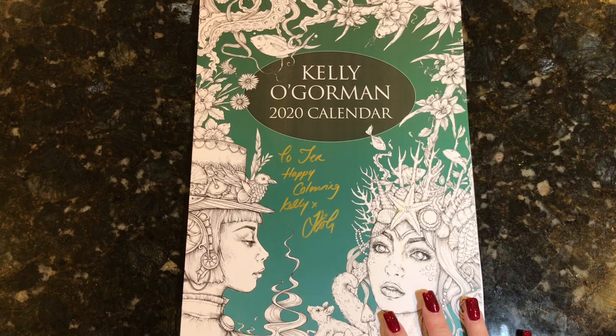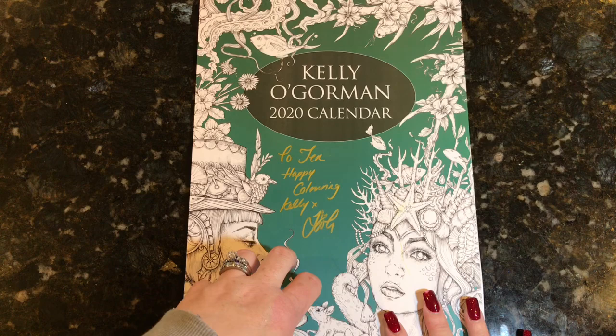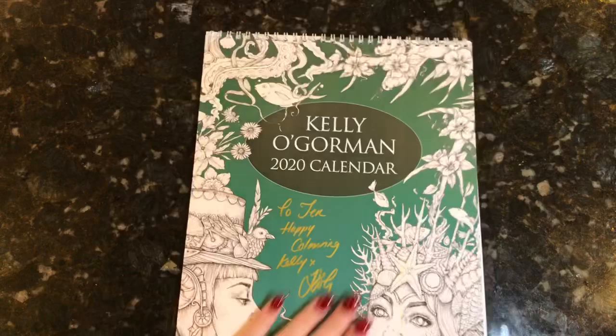I love this so much, and she so generously has provided one for a giveaway. The book is going to come directly from Kelly, so this is going to be open internationally. Whoever wins will be winning one of these calendars directly from Kelly, and I'm sure she will sign it for you as she signed mine. So let's go ahead and look through the calendar.